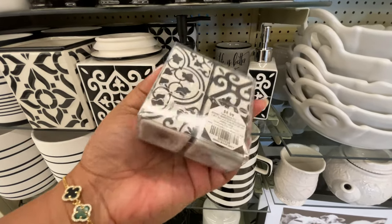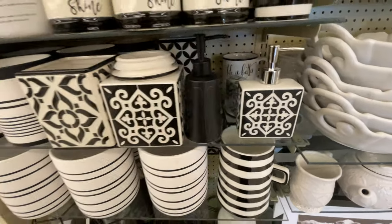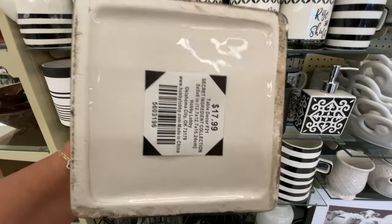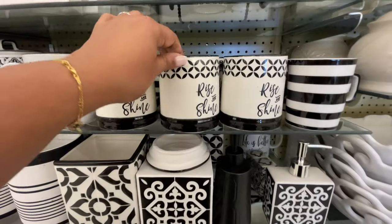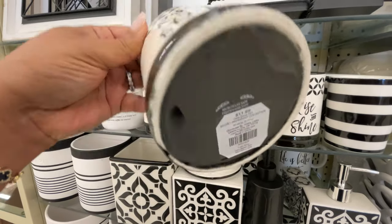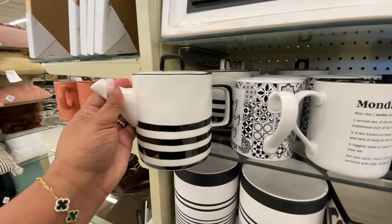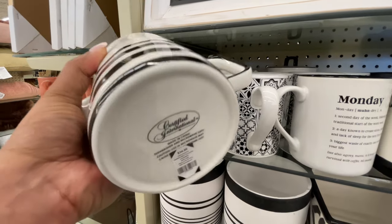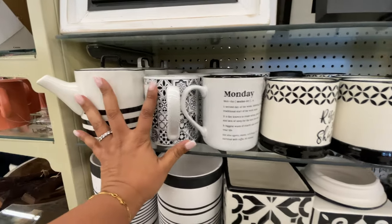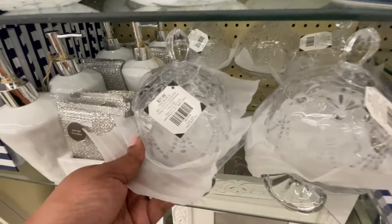How cute is this? I've seen this collection before — never noticed that they had like the little salt and pepper shakers. So cute. $10. $17.99. I love this print motif whatever you call it. I noticed that all of their mugs are $11.99 — I don't know why I always forget that. I always look at every price of every mug, but pretty much every normal size mug at Hobby Lobby is $11.99. That little tea kettle situation — so cute. It was $35.